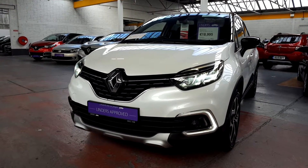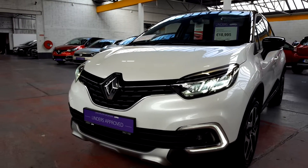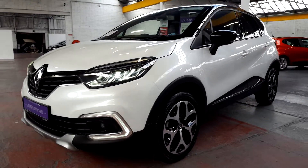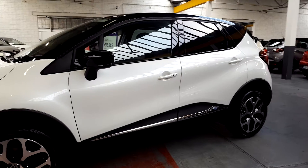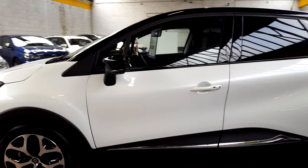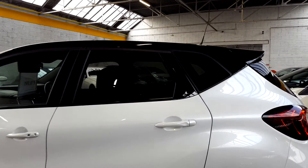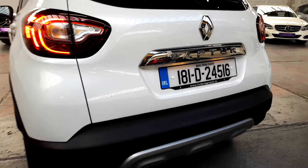With this spec level you have full LED headlights — you can see your daytime running lights there too — lovely diamond-cut alloy wheels, front and rear parking sensors, parking camera, and electrically folding heated mirrors. There's also glass tinted windows at the back.